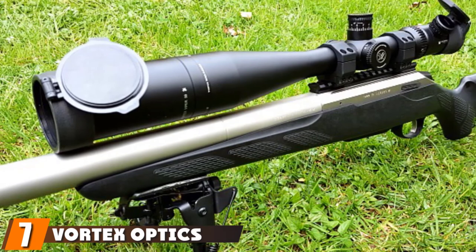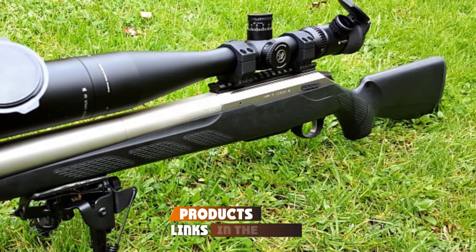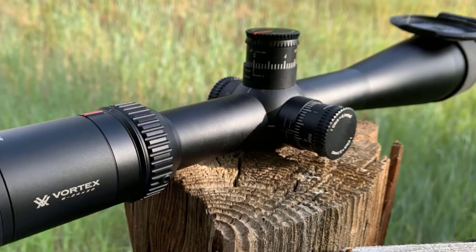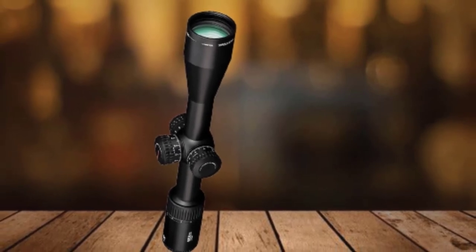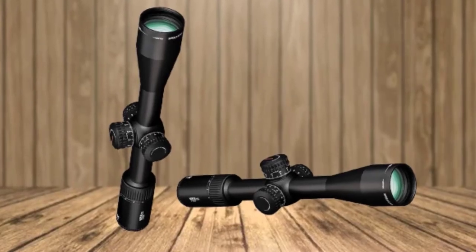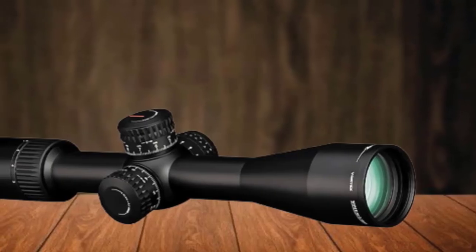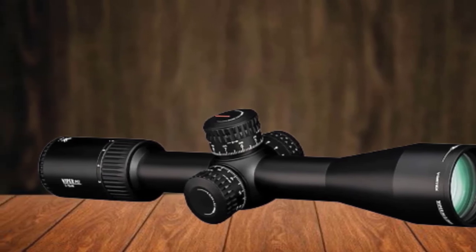Moving on to the next at number 7, we have the Vortex Optics Viper PST Gen II. Viper PST Gen II is an absolute treat for long-shooters, especially those who love long-range hunting. It features ultra-low dispersion glass that improves color fidelity and resolution. The reticle features 10 intensity levels that ensure an optimum viewing experience for hunters. Apart from the magnification tuning ring and elevation adjustment knob, the scope also has illumination and parallax focus knobs. The parallax focus control is a must-have for long-range hunters since the problem usually arises when the range exceeds 200 yards. Among all the high-quality night scopes for coyote hunting reviewed so far, Vortex's parallax setting is by far the most accurate.